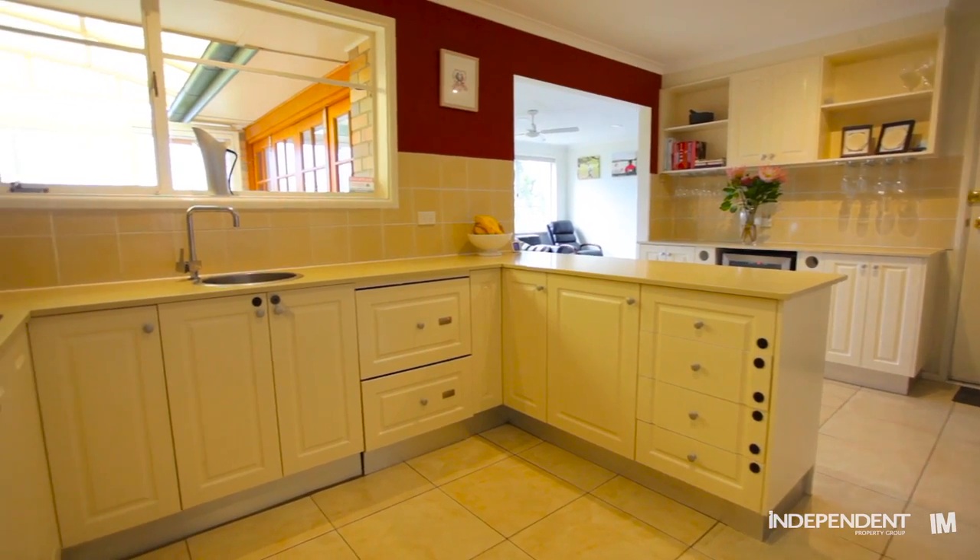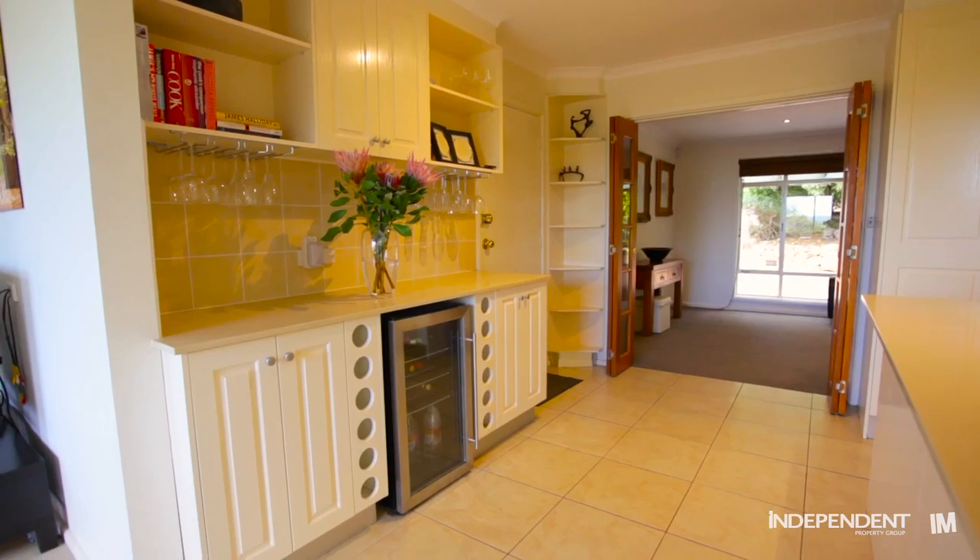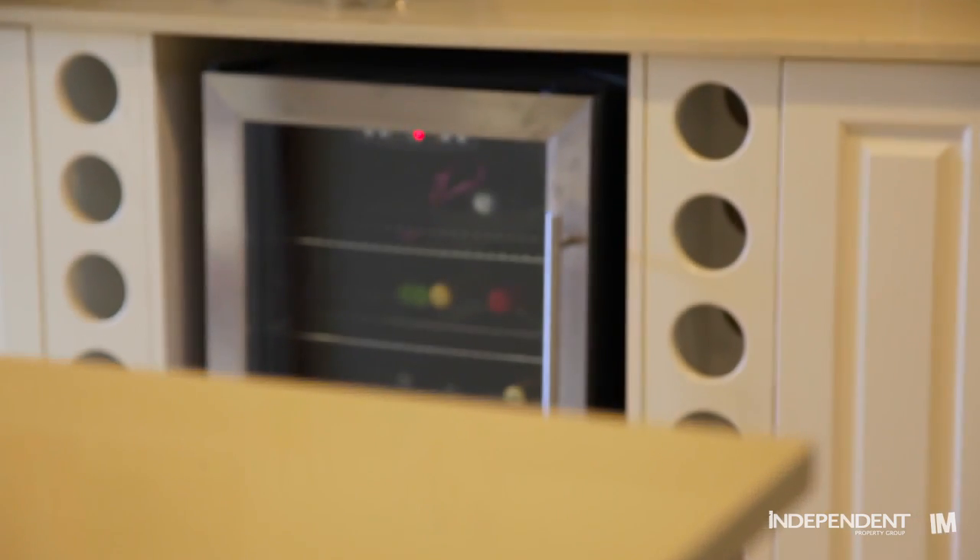The fully renovated kitchen offers stone bench tops, built-in dishwasher, oven, grill and electric cooking, plus a separate preparation area with built-in wine fridge.